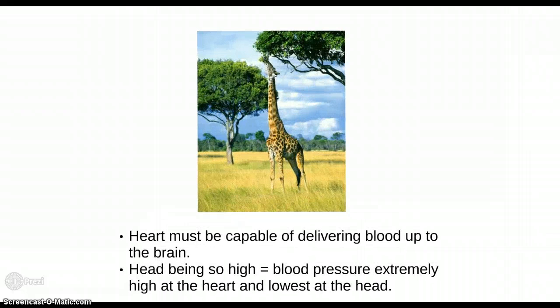Giraffes browse acacia leaves and gain an advantage over rival herbivores due to their height. Adult giraffes are five to six metres tall. The heart of the giraffe must be capable of delivering sufficient oxygen-rich blood three metres up to the brain. With the head being so high in the air, the blood pressure is extremely high at the heart and lowest at the head.